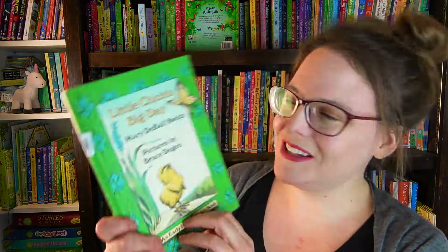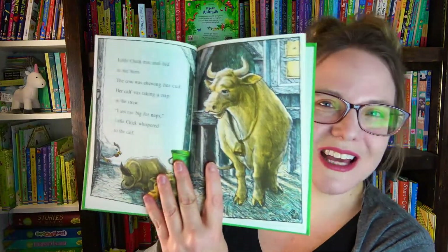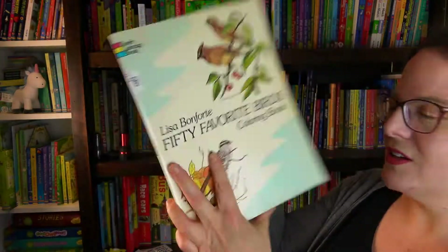And then we have this one — it's called Little Chick's Big Day. It was so cute. It's an early reader, so this would be perfect for my kindergartner. The illustrations were so pretty and I love books about farms. We have chickens, so I thought this would be perfect. And then I got this activity book — a coloring book that is all about birds. Like I said, my girls love birds, so I thought this would be a fun activity for them. It's never been colored in before, so that's going to be a lot of fun.